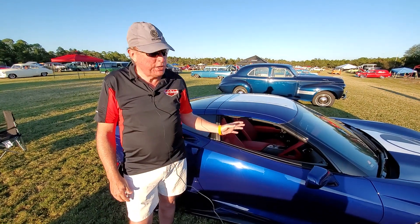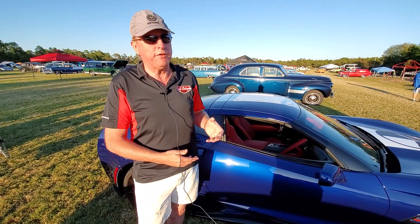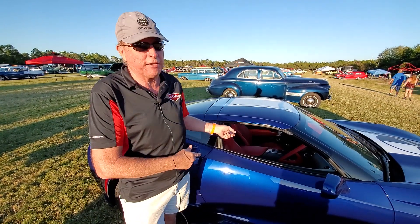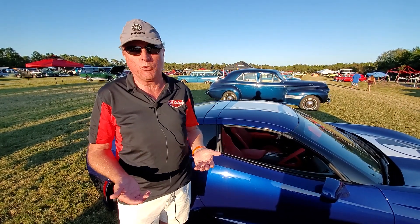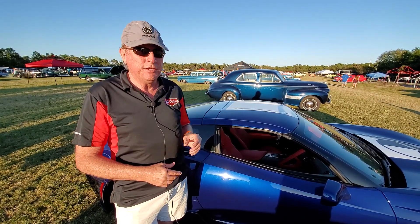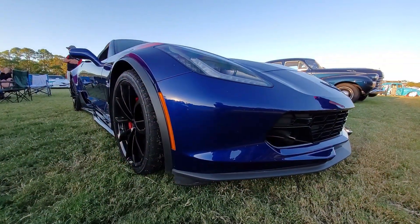This is a 2019 Corvette Grand Sport — this is the last year they're going to make a front-engine Corvette, the last year they're going to make a seven-speed manual transmission, and it's also the last year they're going to make a Grand Sport badged as a Grand Sport Corvette. In the C8 Corvettes, the next generation, the E-Ray is going to take the place of the Grand Sport as an electric hybrid vehicle.